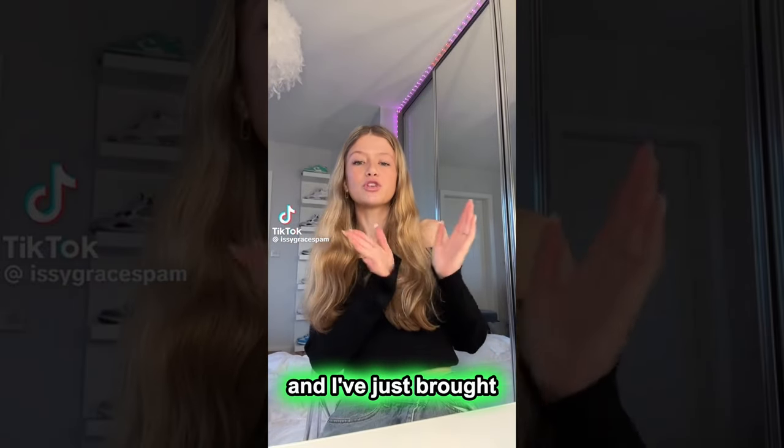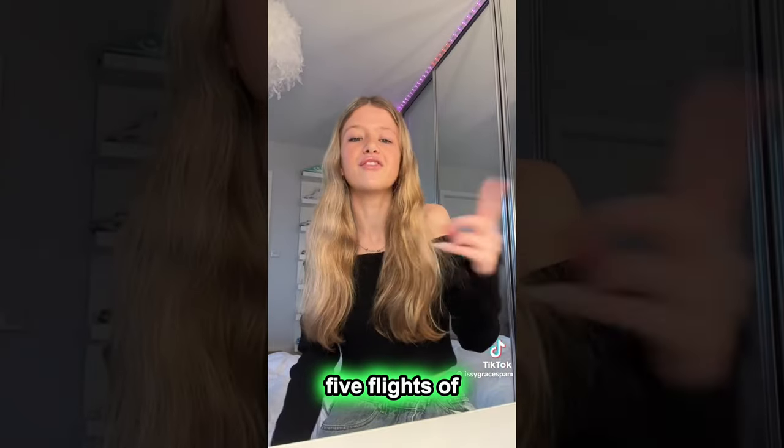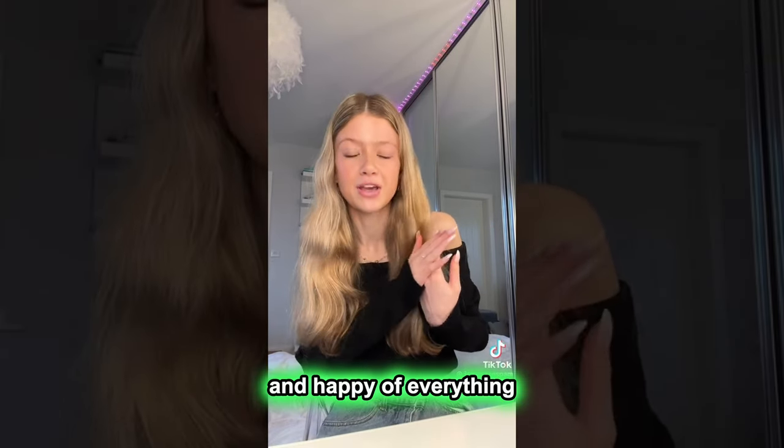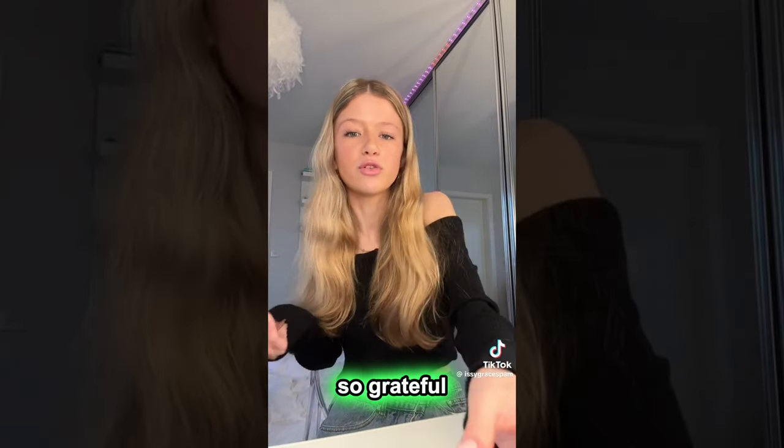Hey guys, I've got what I got for Christmas and I've just brought all this stuff from downstairs to upstairs — it actually took about like five flights of up and down the stairs. I'll show you guys what I got. I'm so grateful and happy for everything. Like half of the stuff I did not expect to get, so I'm just so grateful for it all.